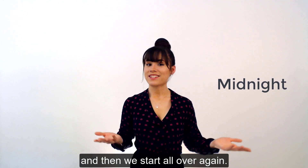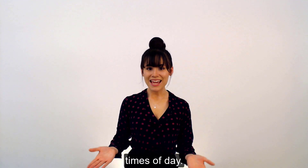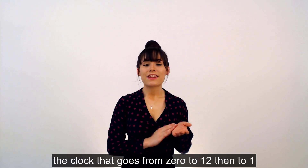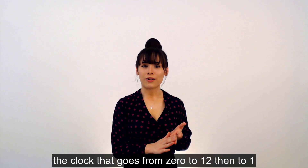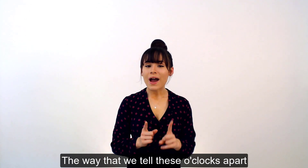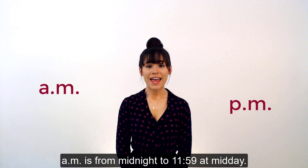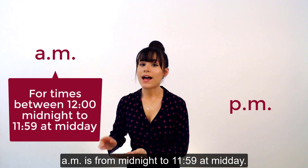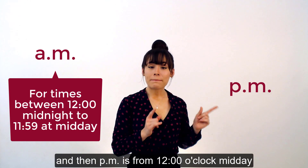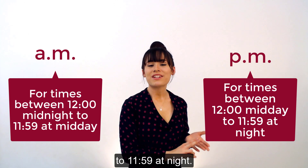One thing I do want to tell you before I go is that for the 12-hour clock — the clock that goes from 0 to 12 and then to 1 — there will be two o'clocks of every hour. The way that we tell these o'clocks apart is by using AM and PM. AM is from midnight to 11.59 at midday, and then PM is from 12 o'clock midday to 11.59 at night.